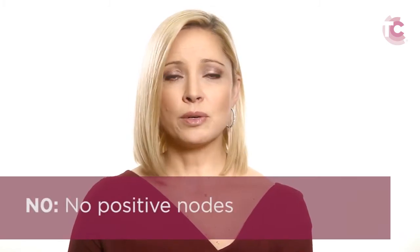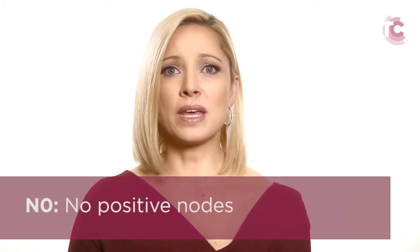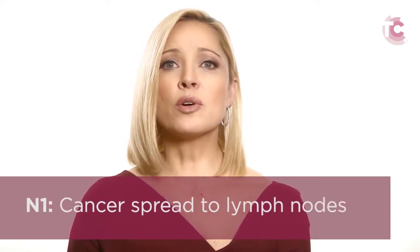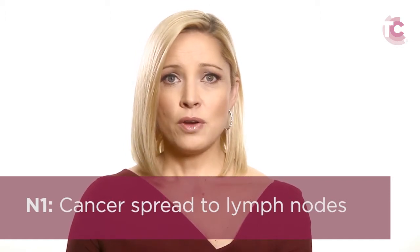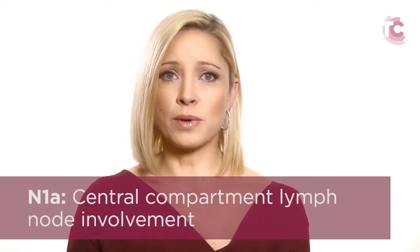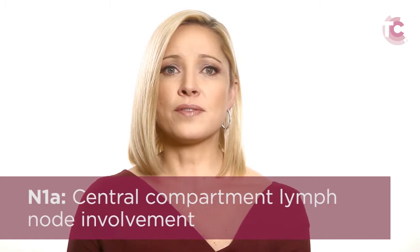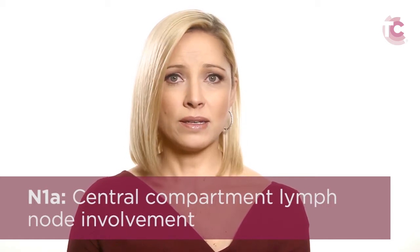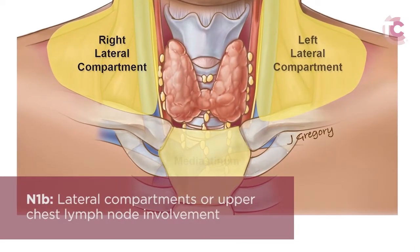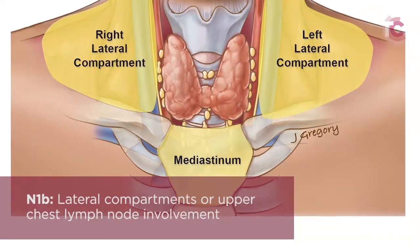The N part of the classification is divided into N0, which means that no lymph nodes appear to be involved with the cancer at the time of surgery, and N1, which indicates that one or more nodes did contain cancer. Further classifications of N1 disease exist to define how extensive the lymph node involvement is. If only lymph nodes in the central part of the neck near the thyroid gland are involved, the tumor is classified as N1A. If lymph nodes are affected further from the thyroid, in the lateral neck or upper chest, it is classified as N1B disease.